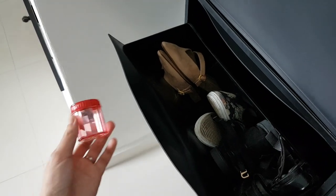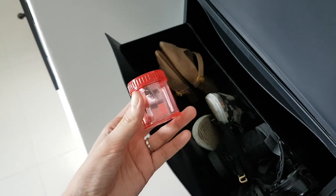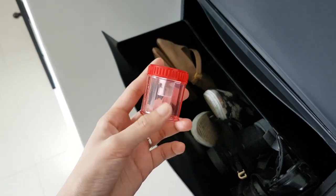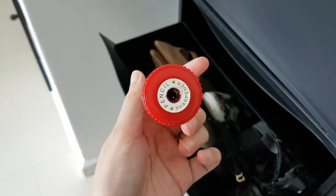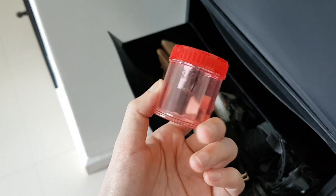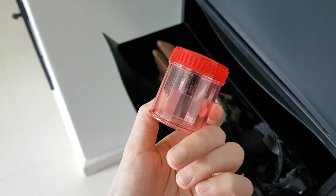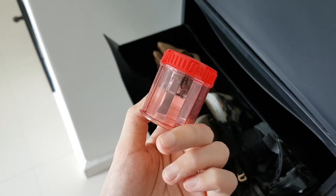Hey guys, starting off another declutter. The first thing I'm decluttering is this pencil sharpener. I don't use it to sharpen pencils for school or work, but I actually use it to sharpen my eyeliner pencils — specifically the black ones. They always get stuck inside, so this one cannot be used anymore. No matter how I sharpen it, it doesn't become sharp. There's something stuck inside pushing against it.